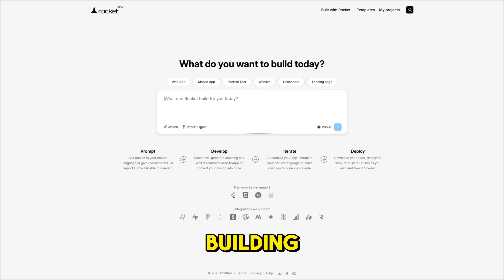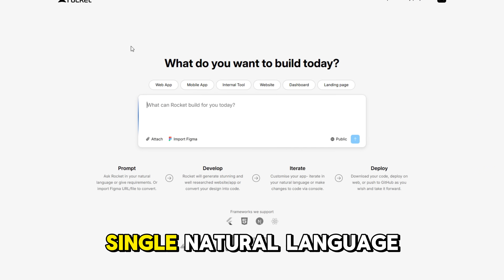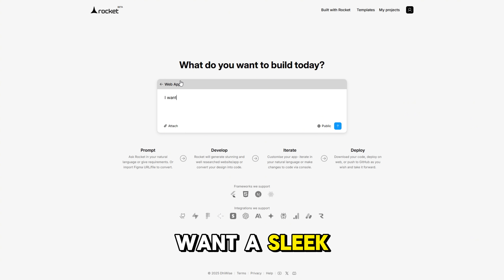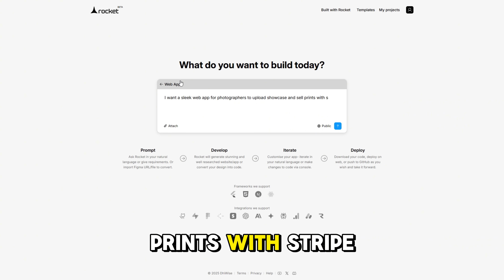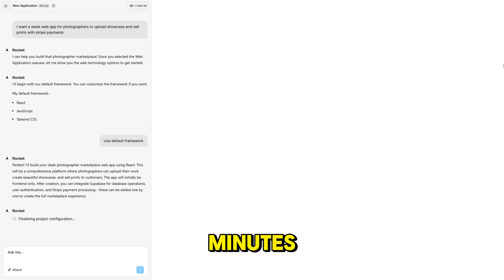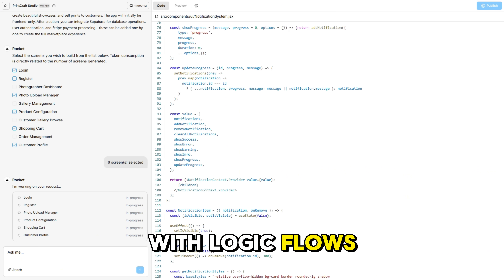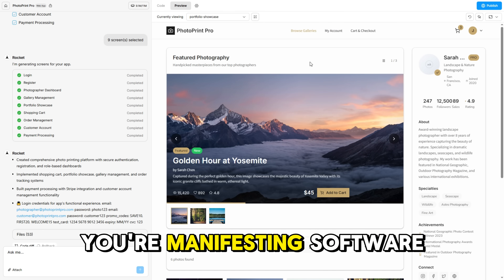You log in, choose what you're building — a landing page, SaaS app, dashboard, mobile app, whatever — and write a single natural language sentence. Something like: 'I want a sleek web app for photographers to upload, showcase, and sell prints with Stripe payments.' Hit enter and Rocket thinks like a strategist, designs like a pro UI team, codes like a senior dev, and delivers a fully functional app in minutes. Not a skeleton, not a starter template — a real app with logic, flows, and polish. That's why they call it vibe coding. It feels like you're manifesting software.